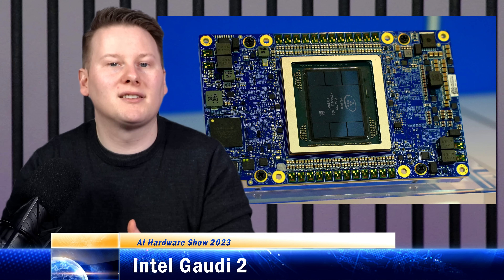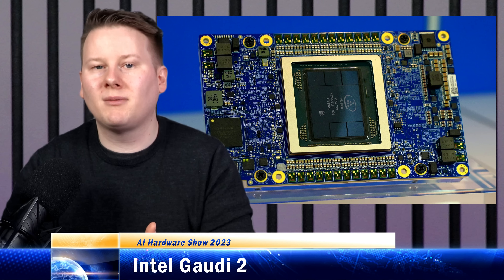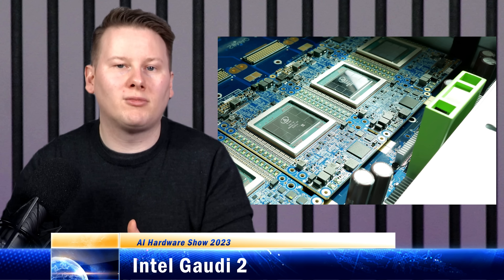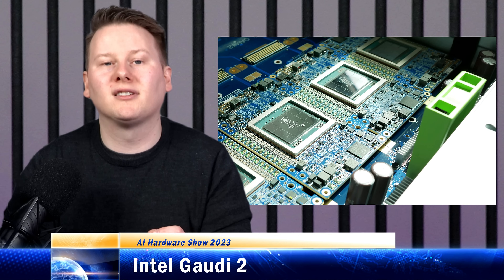Gaudi 2 is the second generation building upon Gaudi 1, this time on 7nm. You can even find them today on Amazon EC2 DL1 instances, or use them on-prem with an 8-way server featuring 6 4kW power supplies. It's not for the faint-hearted.